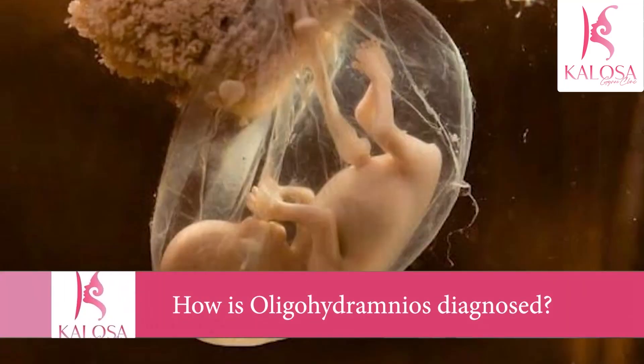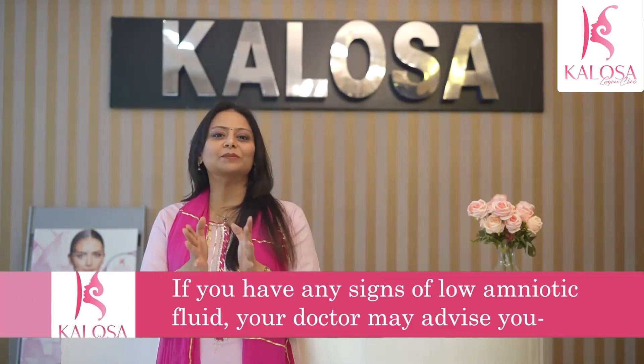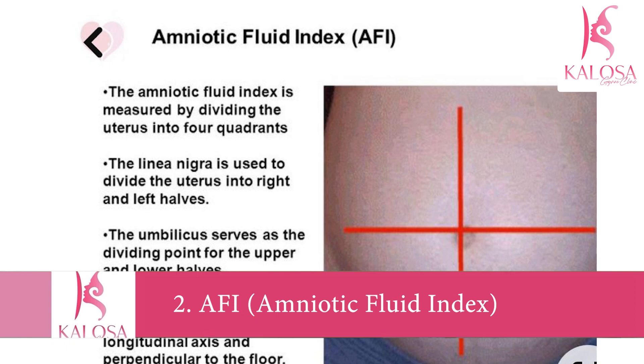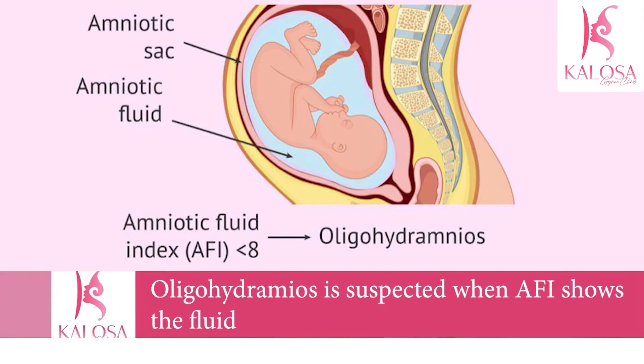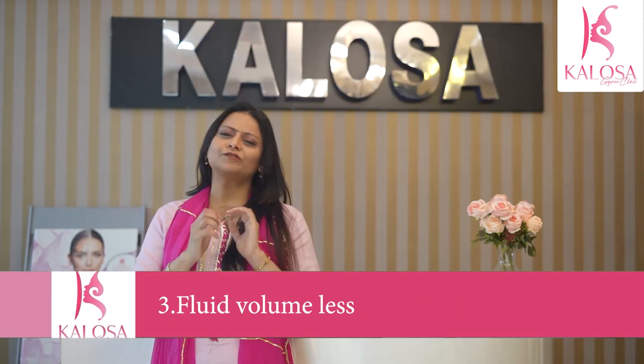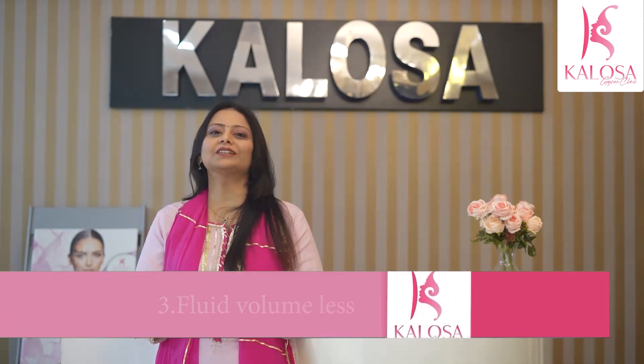How is oligohydramnios diagnosed? If you have any signs of low amniotic fluid, your doctor will measure the amount of amniotic fluid in your uterus using an ultrasound. The measuring index is the AFI — amniotic fluid index. If the amount of fluid is less than the recommended amount for your fetus's gestational age, you may have oligohydramnios. Typically, oligohydramnios is suspected if the AFI shows fluid less than five centimeters, there is an absence of a fluid pocket two to three centimeters in depth, or the fluid volume is less than 500 ml at about 32 to 36 weeks.